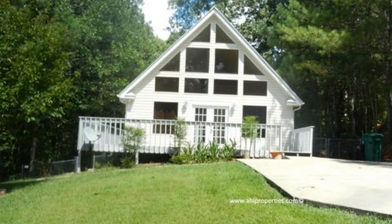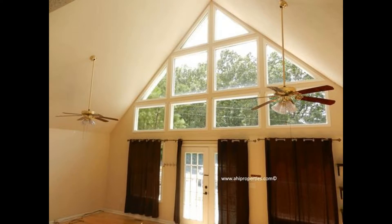This home features a beautiful wrap-around porch, French door entry, and two-story windows providing ample natural lighting.